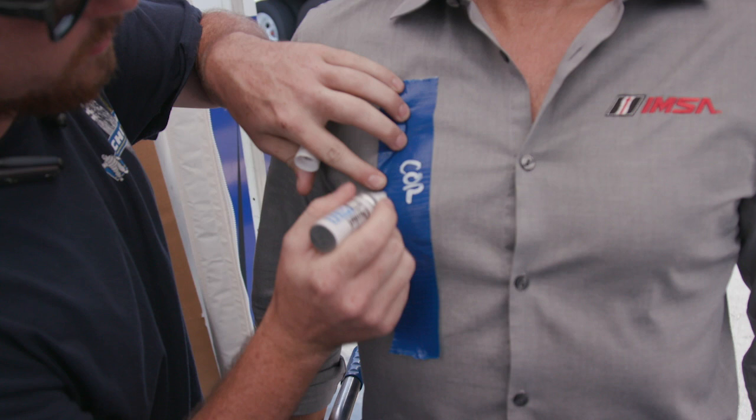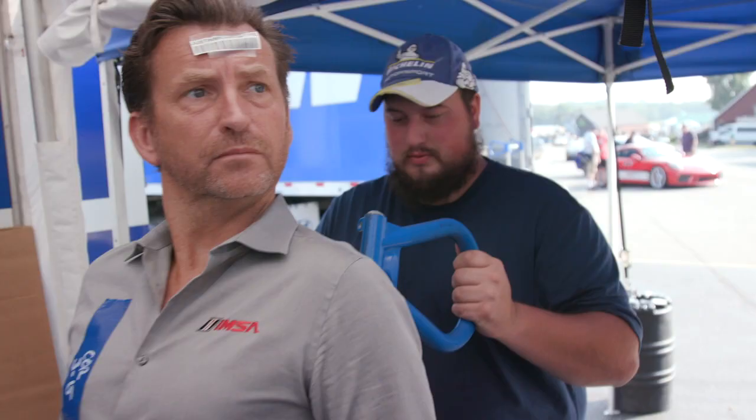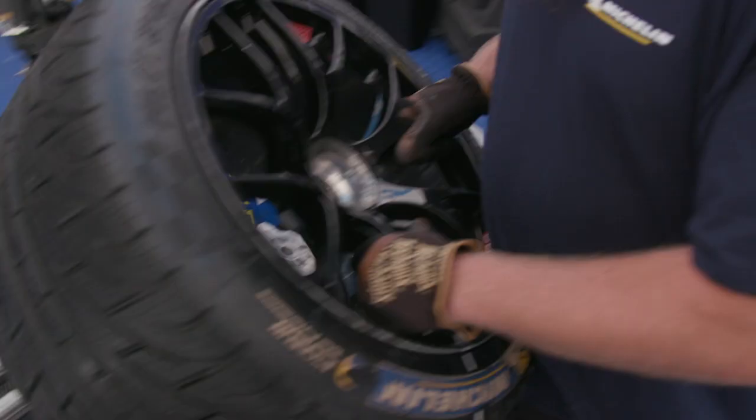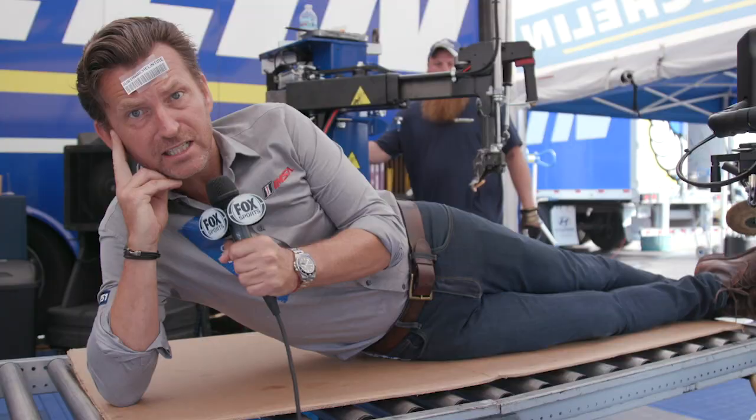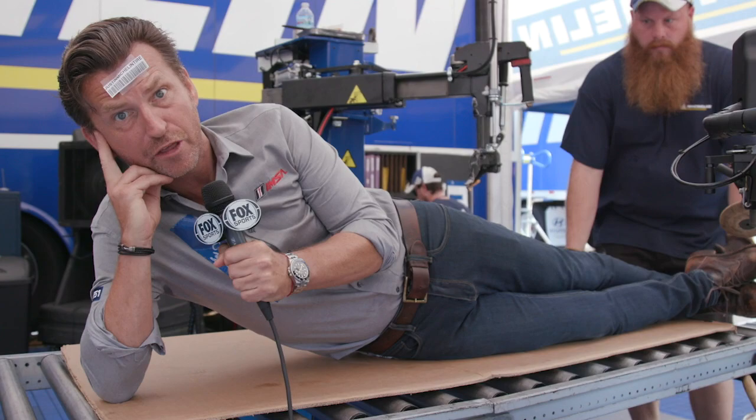After I'm scanned in, I'm assigned to a car and my wheel position is marked. Next I am matched to the team's wheel, and then the tire is mounted and gunned to seal the bead.